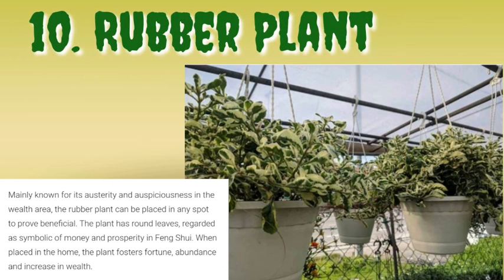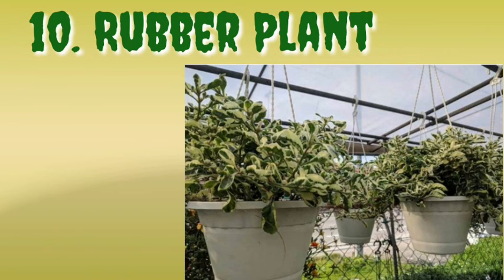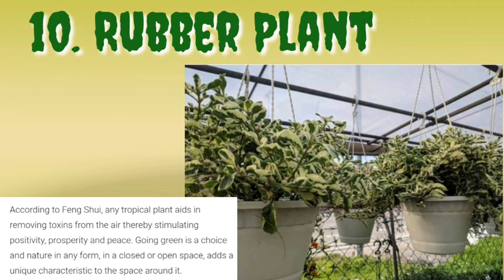The last but not the least, number ten is the rubber plant. Mainly known for its auspiciousness in the wealth area, the rubber plant can be placed in any spot to prove beneficial. The plant has round leaves regarded as symbolic of money and prosperity in feng shui. When placed in the home, the plant fosters fortune, abundance, and increased worth.